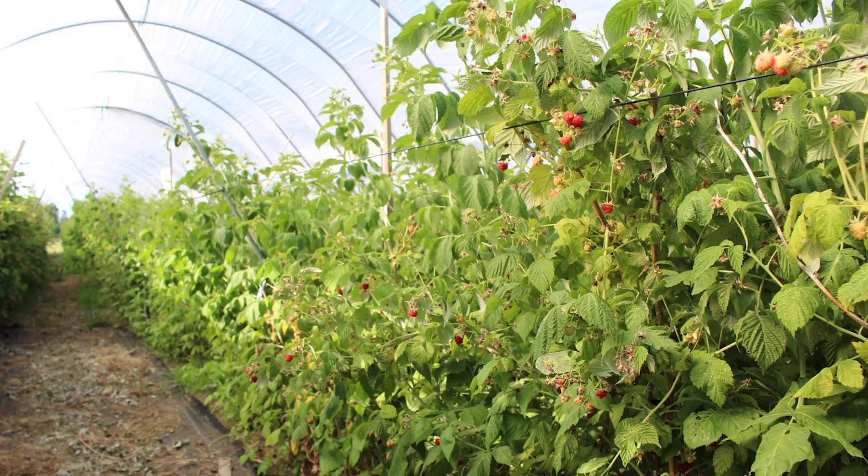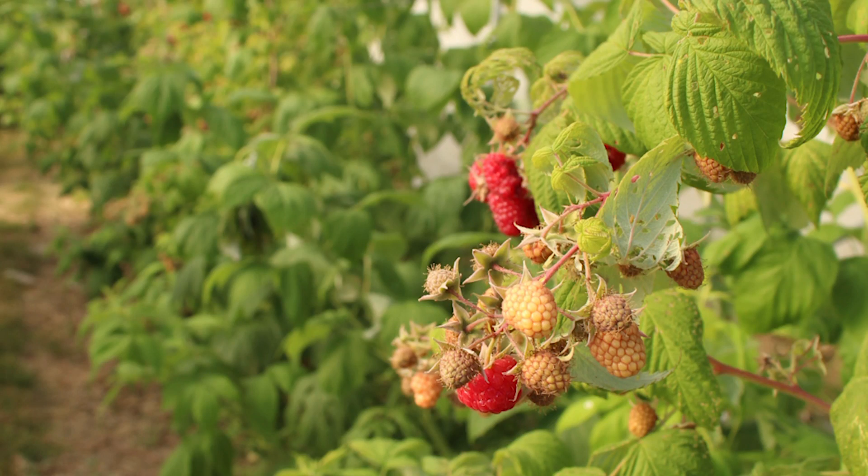We've been growing raspberries since the beginning and have moved into a few other things. One of them is called double cropping. These are raspberries that fruit on first-year canes — they grow up during one year and you can cut all the canes down to the ground each spring, grow the canes, and then fruit in the fall, so you only have fruit in the fall.